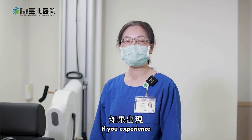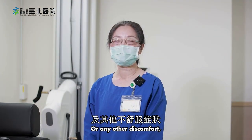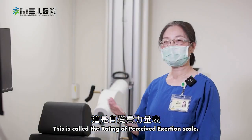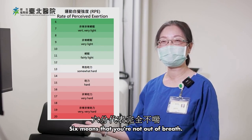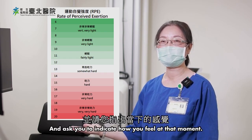We are told not to talk during the test. If you experience chest tightness, chest pain, dizziness, or any other discomfort, please raise your hand and the therapist will stop the test immediately. This is called the Rating of Perceived Exertion scale — six means you're not out of breath, and 20 means you are completely exhausted. We'll measure your blood pressure every two minutes and ask you to indicate how you feel at that moment.